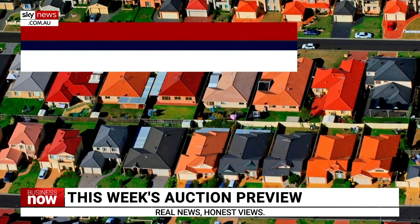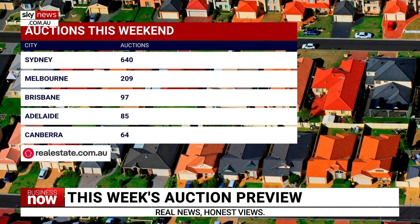Welcome back. Taking a look at this weekend's auctions around the country: New South Wales will have 769 auctions with 640 of those in Sydney. Victoria will have 227 with most scheduled across Melbourne. Queensland will hold 265 auctions, with South Australia and the ACT holding 92 and 64 auctions respectively.